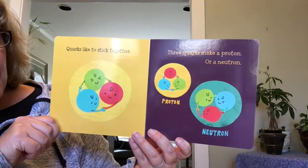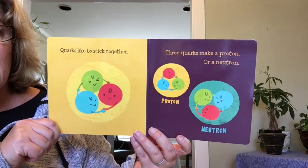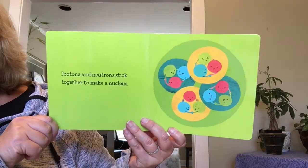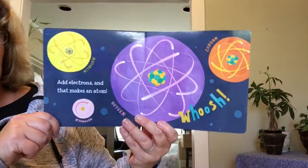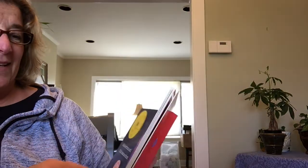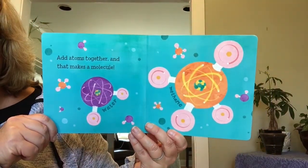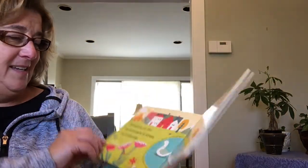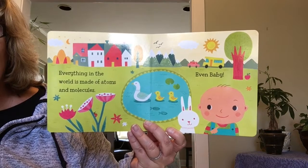Quarks like to stick together. Three quarks make a proton, or a neutron. Protons and neutrons stick together to make a nucleus. Add electrons, and that makes an atom. Whoosh! Add atoms together, and that makes a molecule. Everything in the world is made of atoms and molecules, even baby.